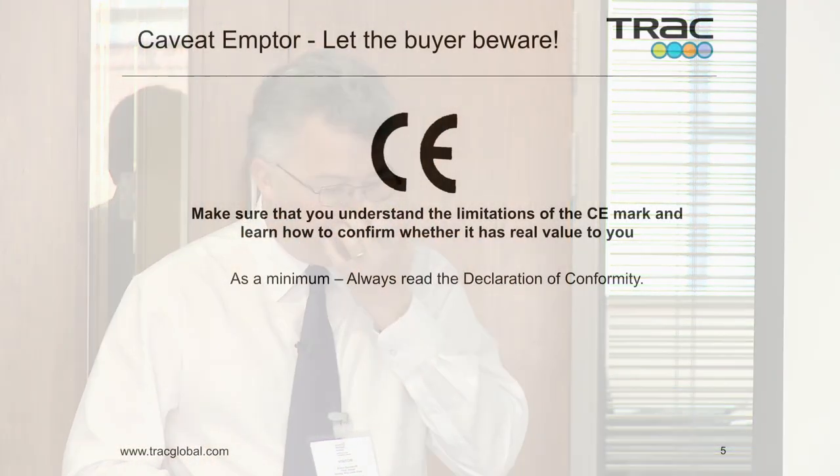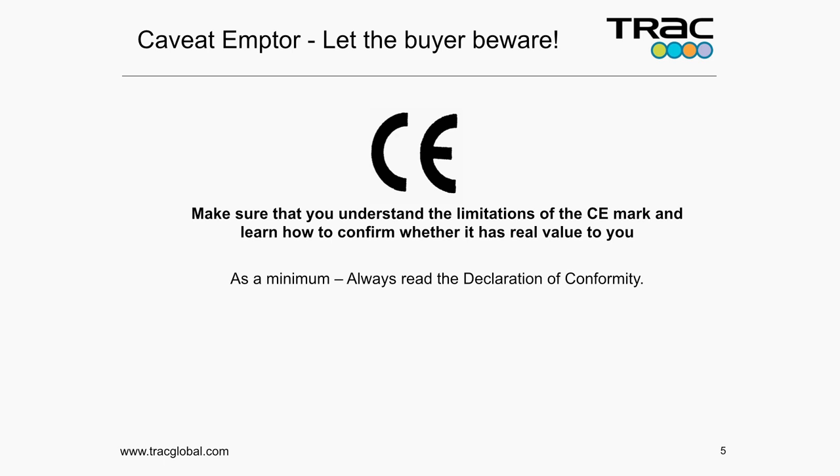Someone said to me at the break: 'Chinese export.' There is a Chinese export mark which is CE. Over the years there have been multiple definitions of what CE actually means. But caveat emptor — Latin — let the buyer beware. That's the nearest thing. You get what you pay for. Make sure you understand the limitations of what you're buying. Don't be fooled into believing the CE mark is telling you something that it isn't.